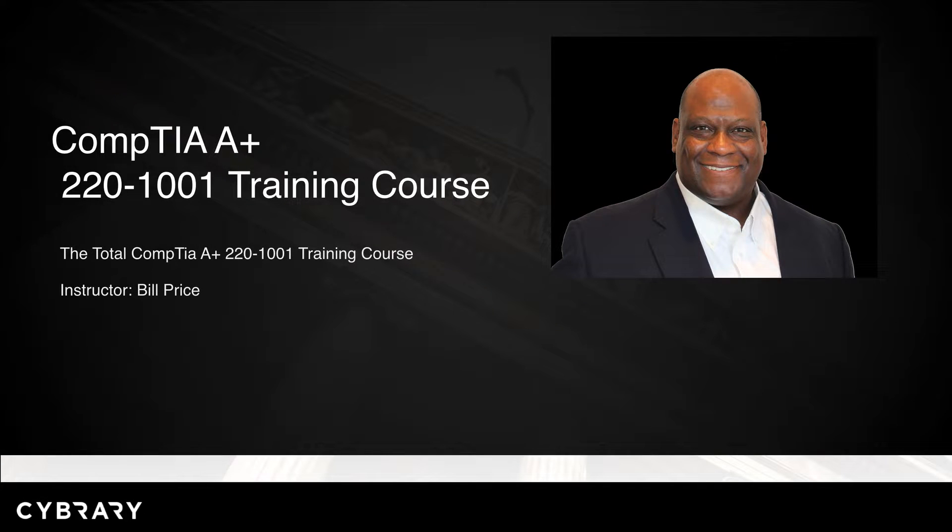Hi, and welcome to the CompTIA A-plus 220-1001 training course. My name is Bill Price, and I will be your instructor for this course.